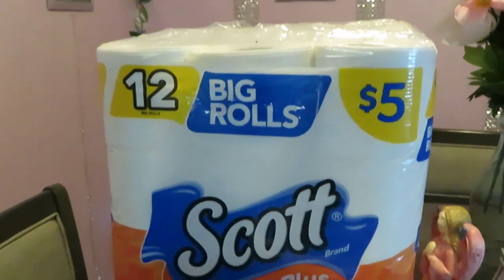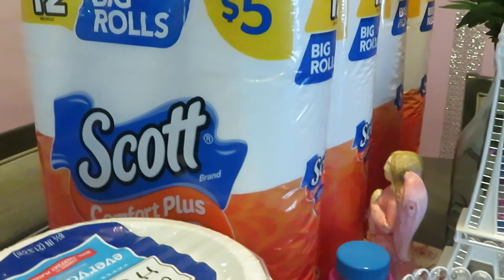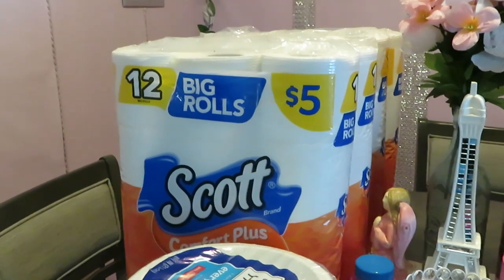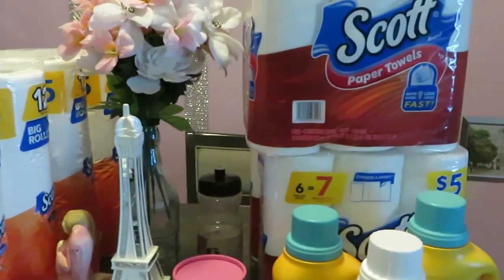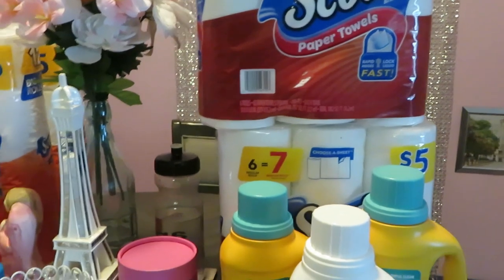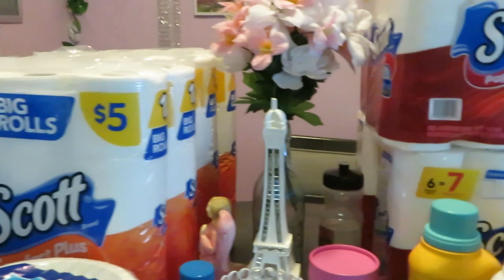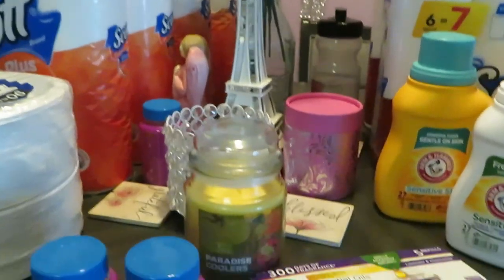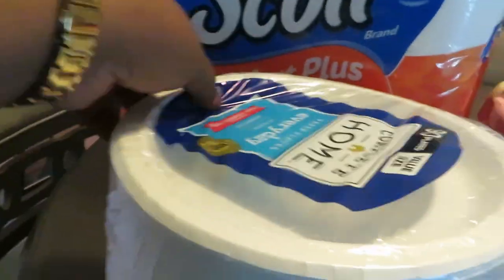I also got five of the 12-roll bath tissue — toilet paper. Now let me tell you guys the deal on the Scott's: we have the regular digital dollar off per Scott's, and we also have that Walgreens dollar-25-off digital coupon as well. So calculate that — get these toilet papers and paper towels from Scott's. You'll get a dollar off per Scott's and then the Walgreens dollar-25 off. Make sure you guys download the app and get all your coupons and savings.